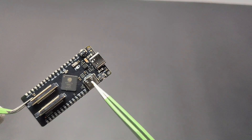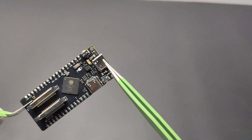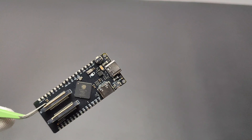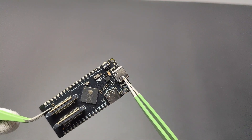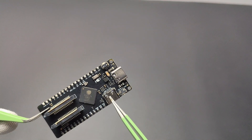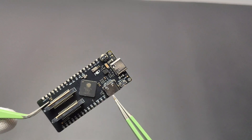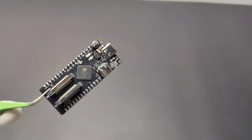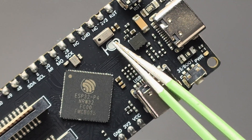It has two USB Type-C ports: one for uploading programs and a USB OTG 2.0 port where you can connect external USB devices. This port supports up to 480 megabytes per second data transmission, enabling high-speed communication between the controller and USB devices.